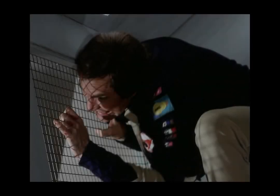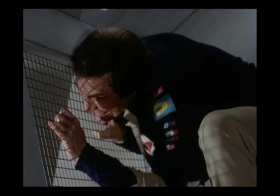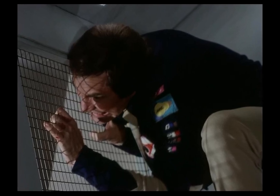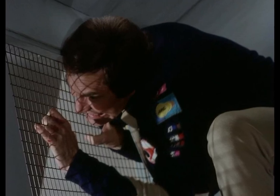Greetings, fans of spy thrillers and action movies. Today, we're diving into a classic movie trope: the idea that you can easily hide in a ventilation shaft. But is it really that simple? Let's find out.